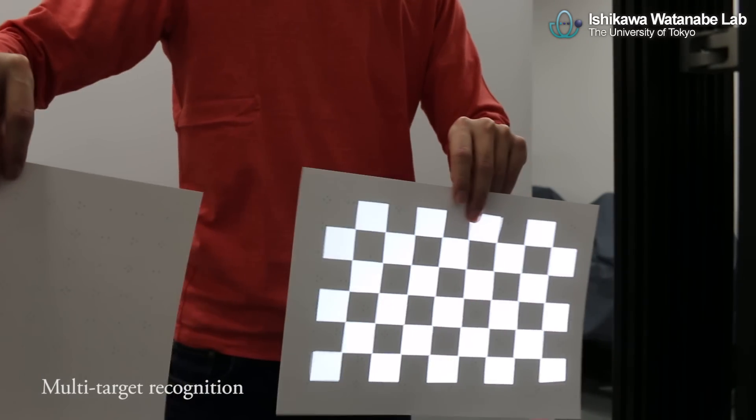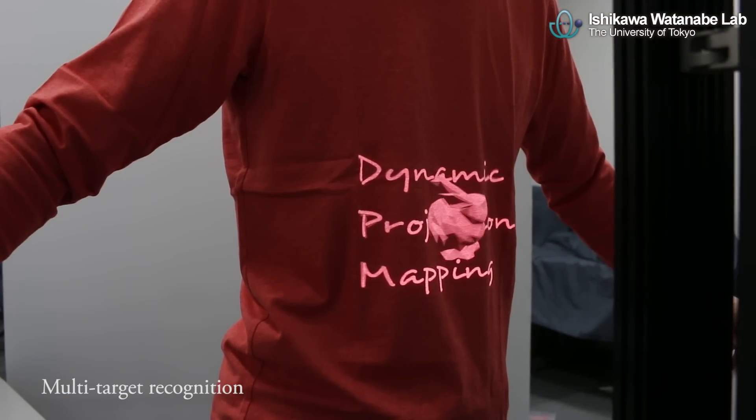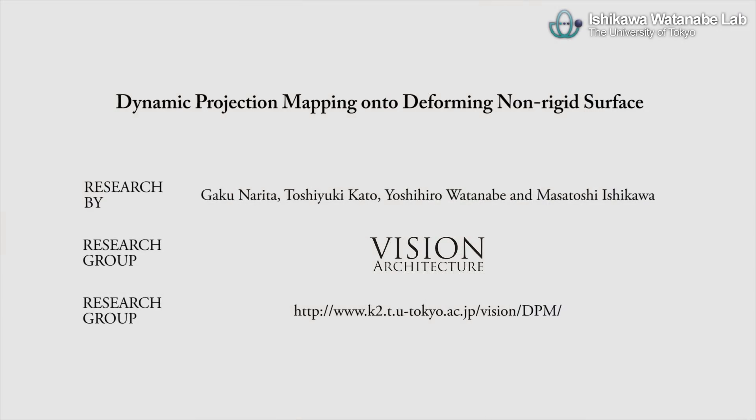In addition, our system can distinguish multiple targets and project different images based on marker recognition.